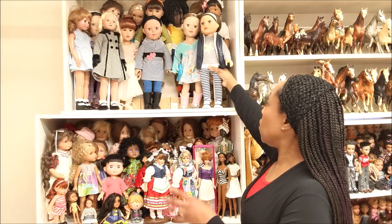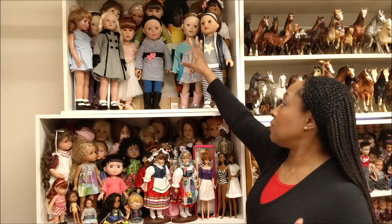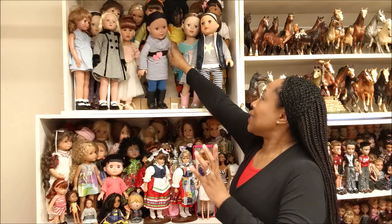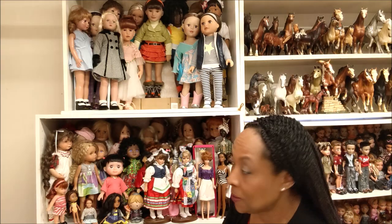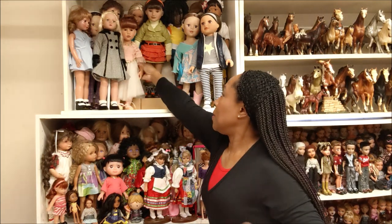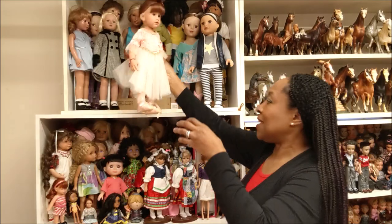Now this is my Journey Girl — I hope these don't fall; these are likely to fall on my head. And this is — who is she? — Madame Alexander. Love her! Oh my gosh, these are dolls you guys haven't seen.